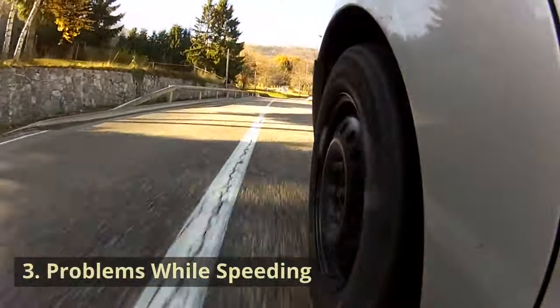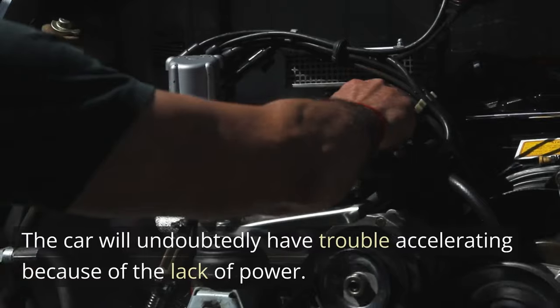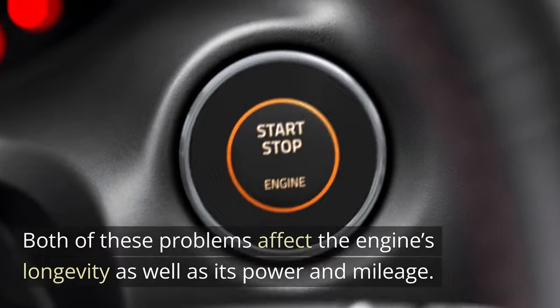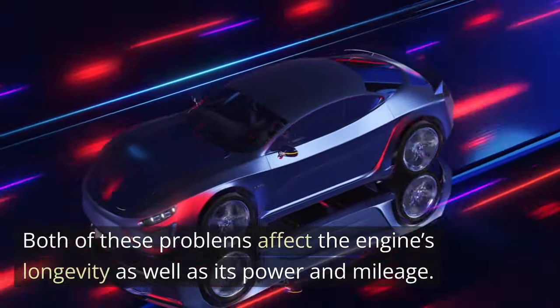Symptom 3: Problems While Speeding. The car will undoubtedly have trouble accelerating because of the lack of power. Both of these problems affect the engine's longevity as well as its power and mileage.